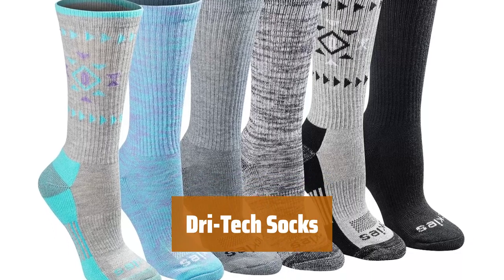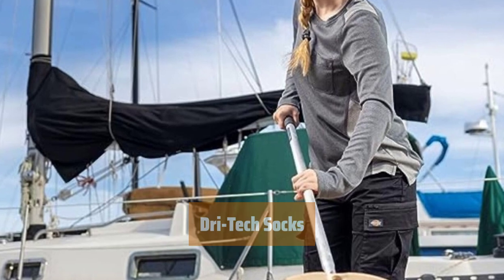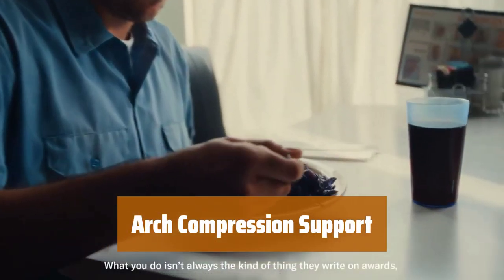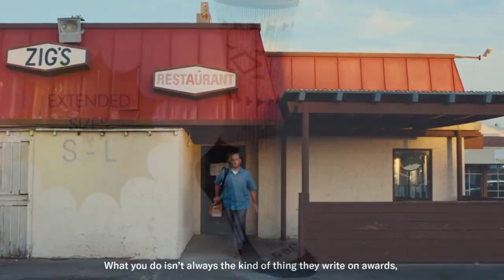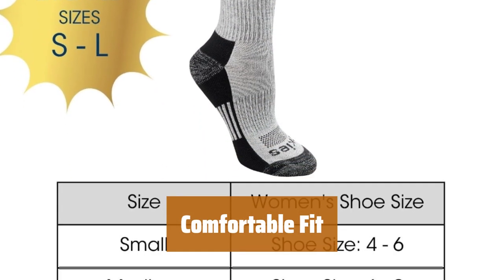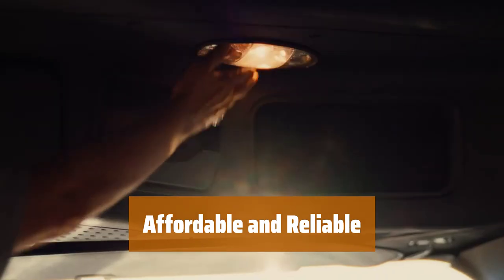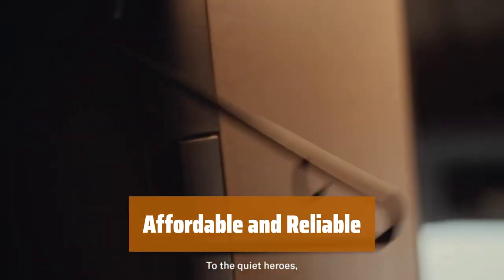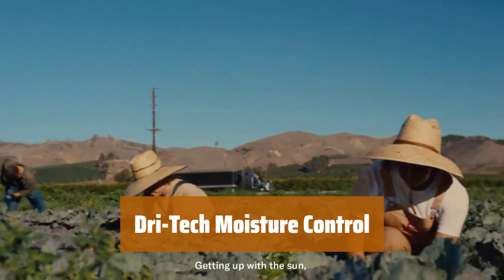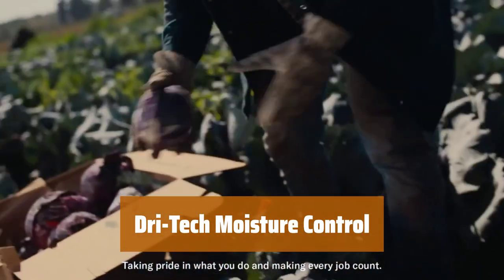Number 5. Don't let sweat hold you back — our moisture-wicking socks keep you cool and dry all day long. Get the ankle support you need with our socks' arch compression feature for added stability. Enjoy a comfortable fit with our reciprocated heel and toe design, perfect for all-day wear. Get the best of both worlds with our affordable and comfortable polyester socks, perfect for any budget. Say goodbye to sweaty feet with our advanced DRI Tech Moisture Control technology, designed to keep you dry for extended periods.